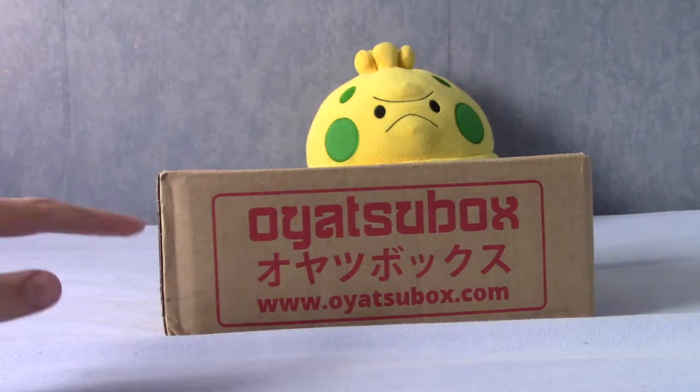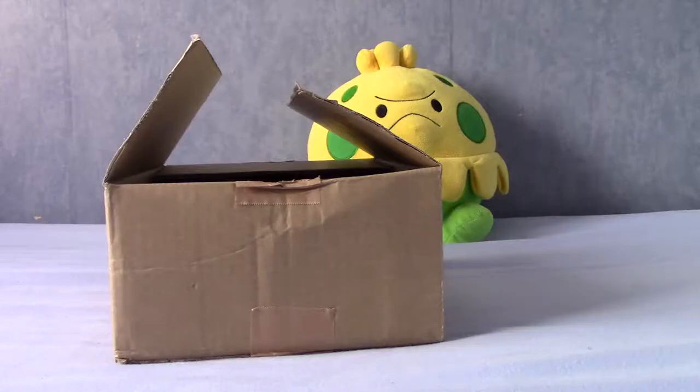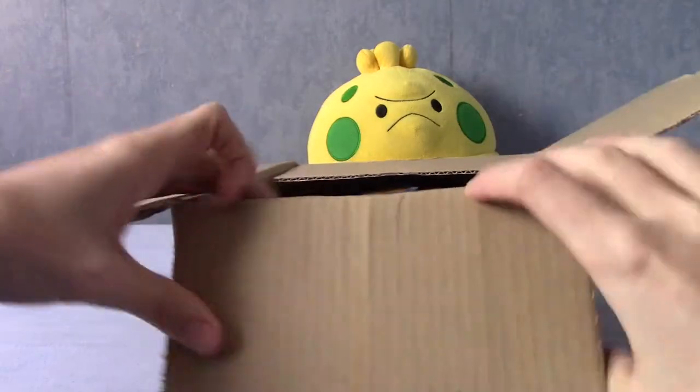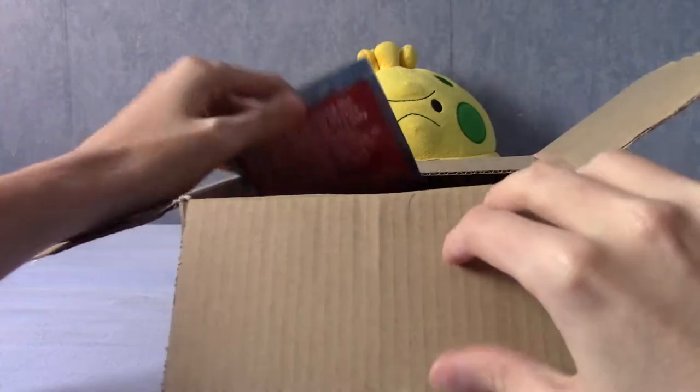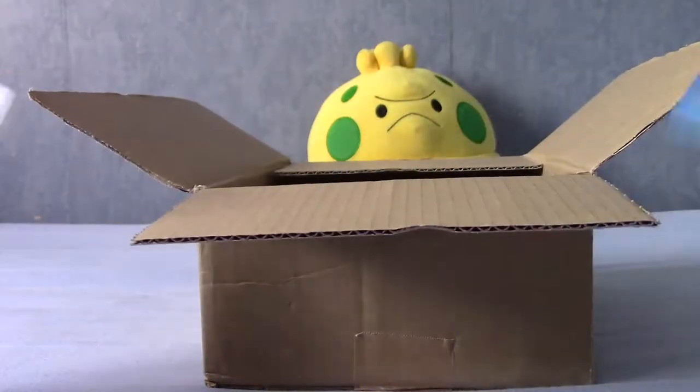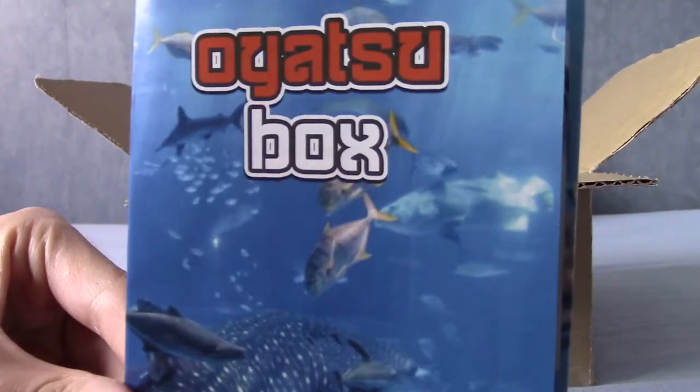I'm going to go ahead and slice open the top and I'll be right back. Okay, I'm back. I've opened it up as you can see. I don't think there's any crêpe paper this month topping it off, but that's fine. I'm going to go ahead and grab the little card and the little sheet here. So this is the Oyatsu Box November — Okinawa edition.